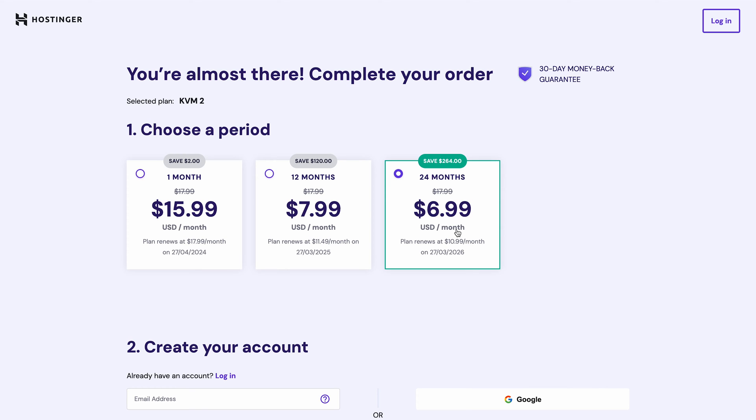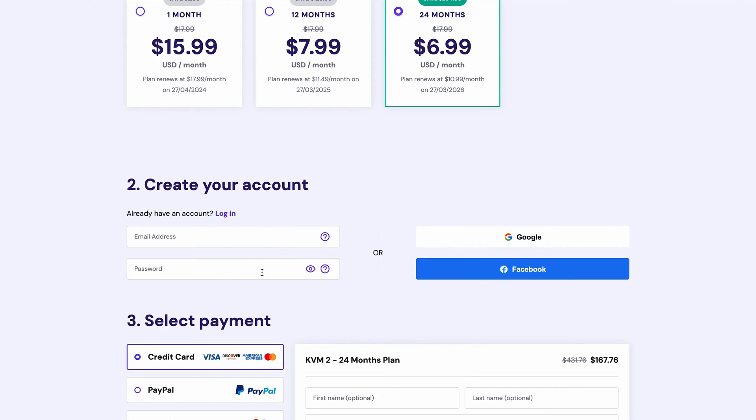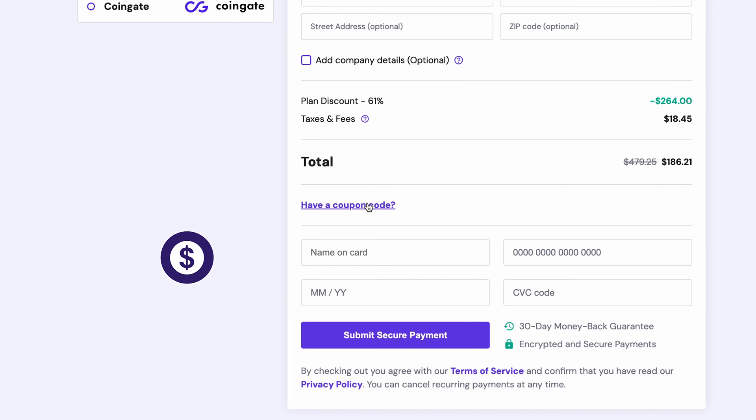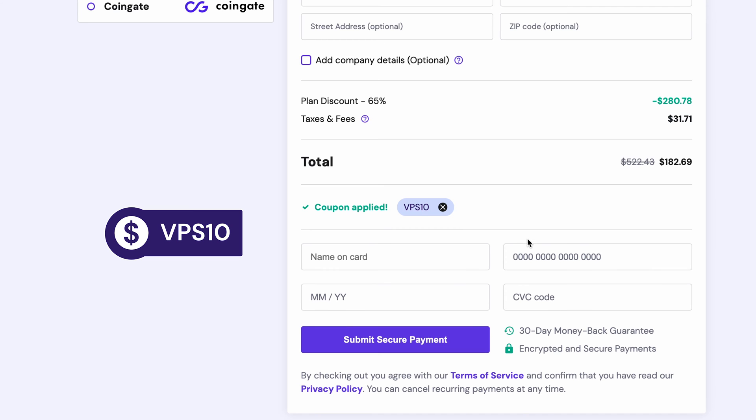Add your chosen plan to the cart and opt for the 24-month subscription plan for the best deal. Continue with the checkout process by creating a new Hostinger account or logging in with your Google account. Then scroll down to pick your preferred payment method. Don't forget to apply the coupon code VPS10 for an extra 10% discount. Finally, click the button to secure your hosting plan.